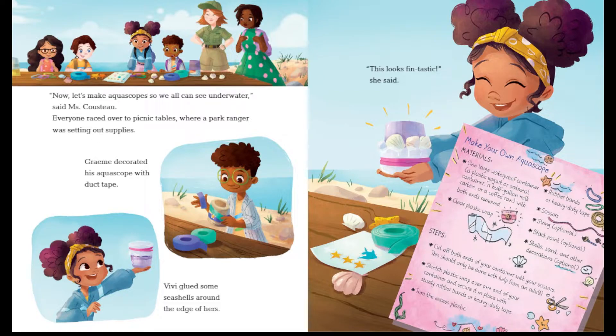"Now let's make aquascopes so we can all see underwater," said Ms. Cousteau. Everyone raced over to the picnic tables, where a park ranger was setting out supplies. Gramey decorated his aquascope with duct tape. Vivi glued some seashells around the edge of hers. "It looks fantastic," she said. If you look closely at the picture, it gives you instructions on how you can make your own aquascope, just like Vivi — definitely try it out sometime!